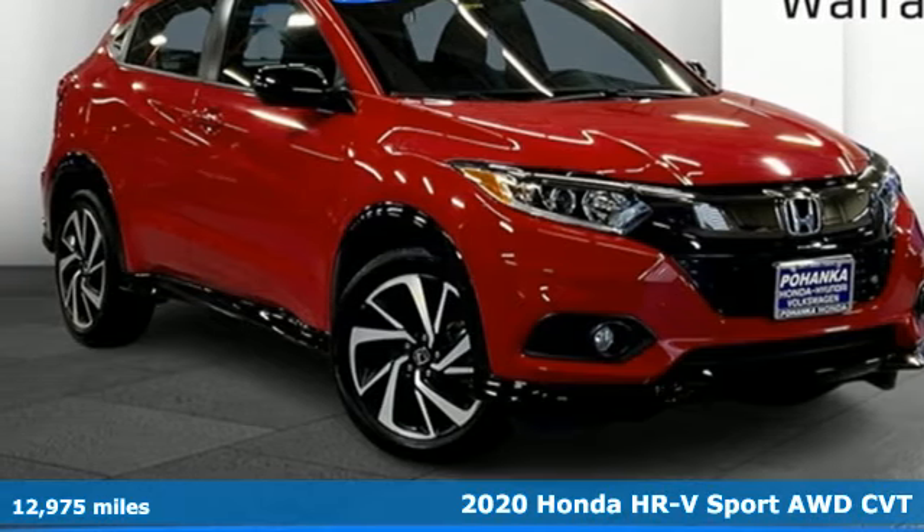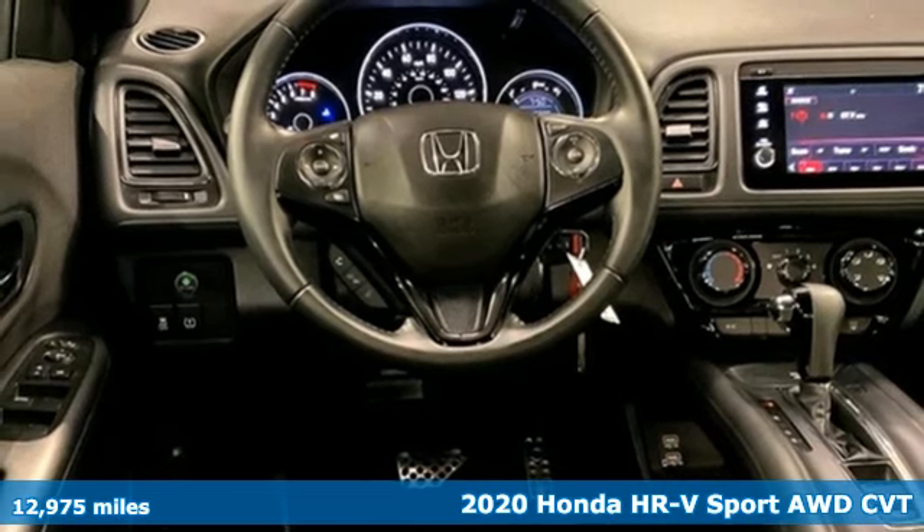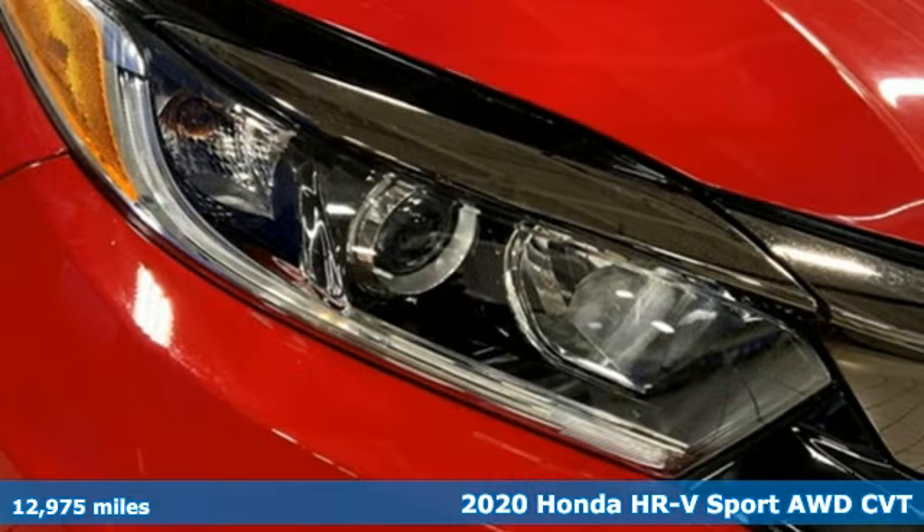It's a 2020 Honda HR-V. Is it an SUV, hatchback, or compact? Yes, and it's in a category all its own.